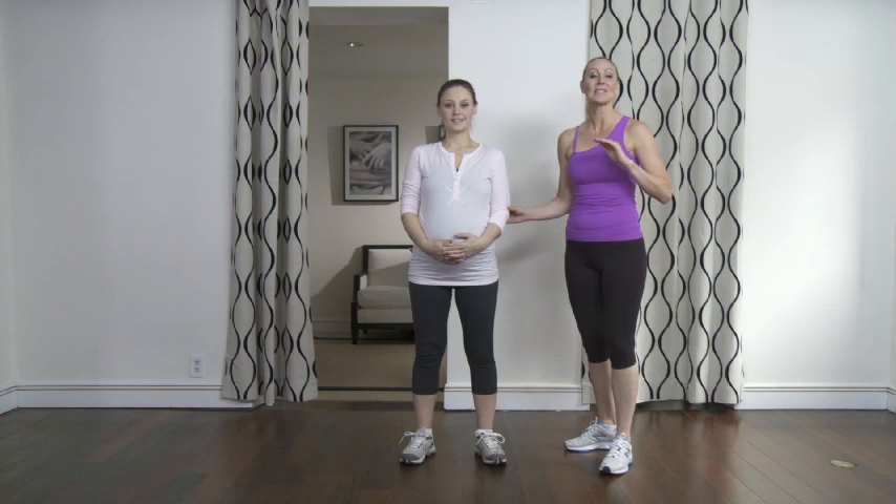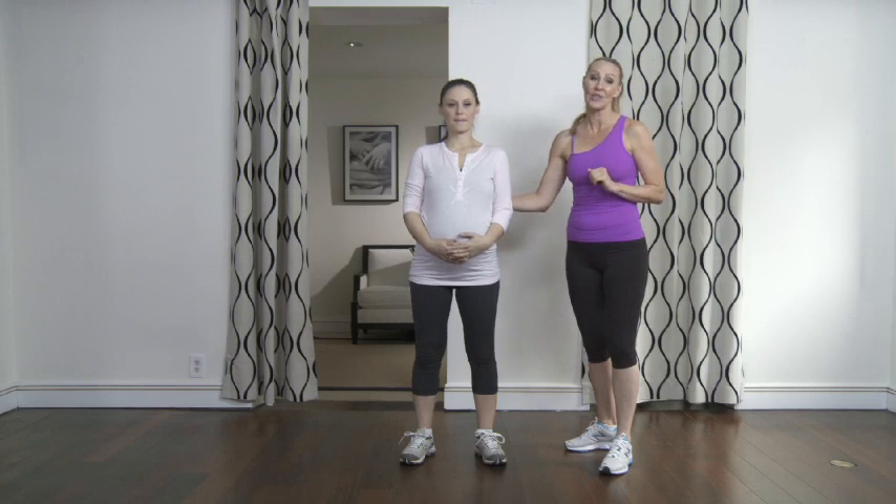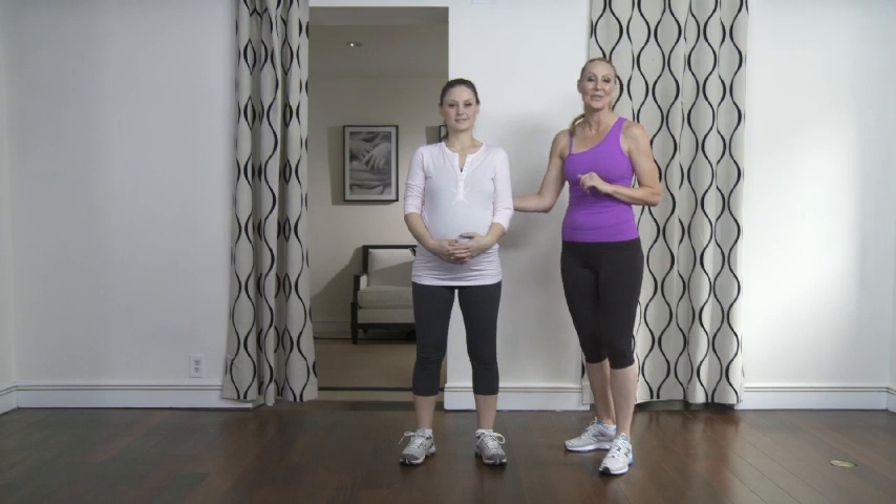Welcome to Mom Prep. I'm Andrea Orbeck, celebrity fitness trainer and pregnancy fitness expert. Today we're going to talk about some of the inevitable changes that happen when your belly and boobs increase in size and weight. It can place undue stress on your upper and lower spine, causing postural changes and back pain. With me today I have Allison, my beautiful pregnancy model. She's in her later second trimester, or 23rd week. She's going to help demonstrate some of the most effective and efficient exercises you can do to stay strong in your upper and lower back and prevent injury and pain later in your trimesters. It's also going to come in handy when you need that strength after the baby's born.